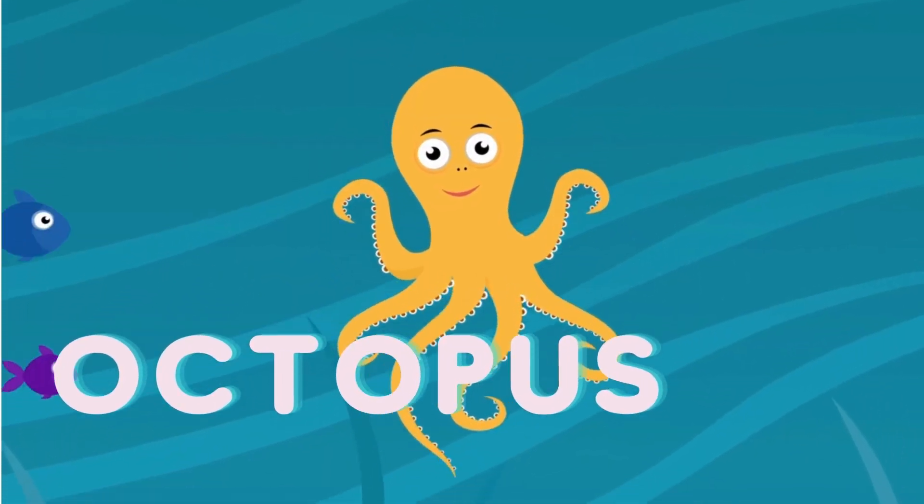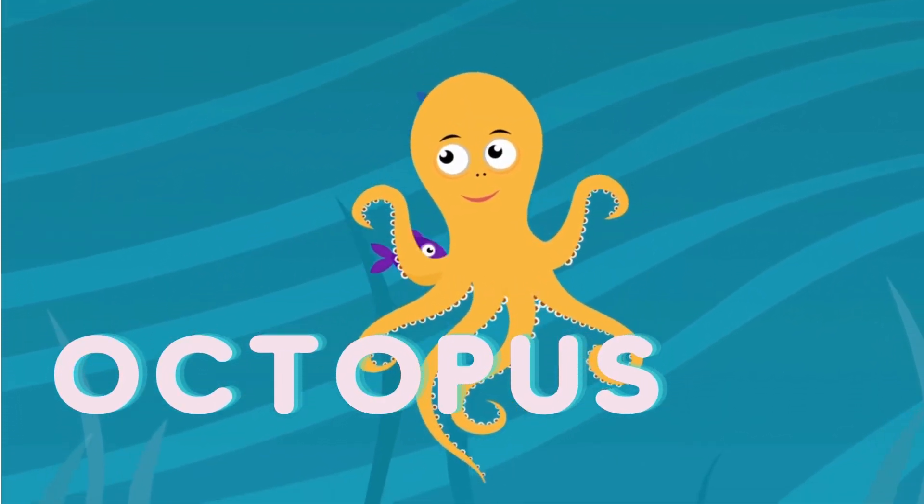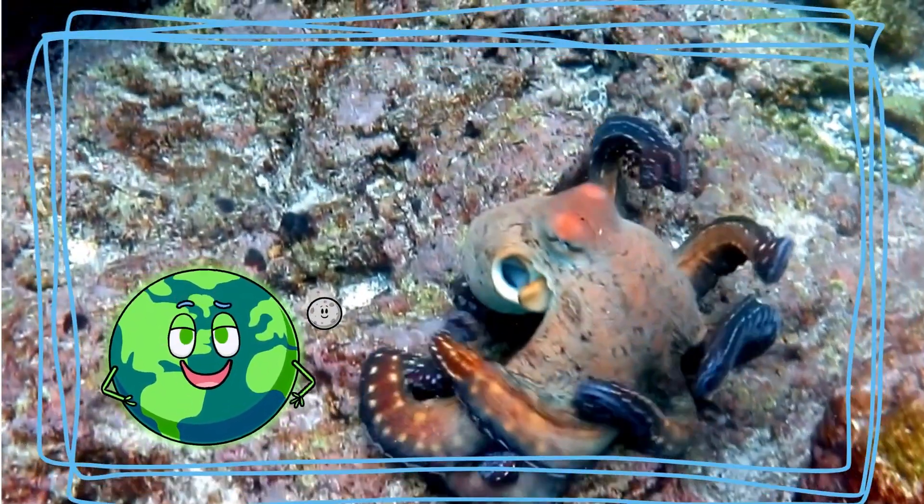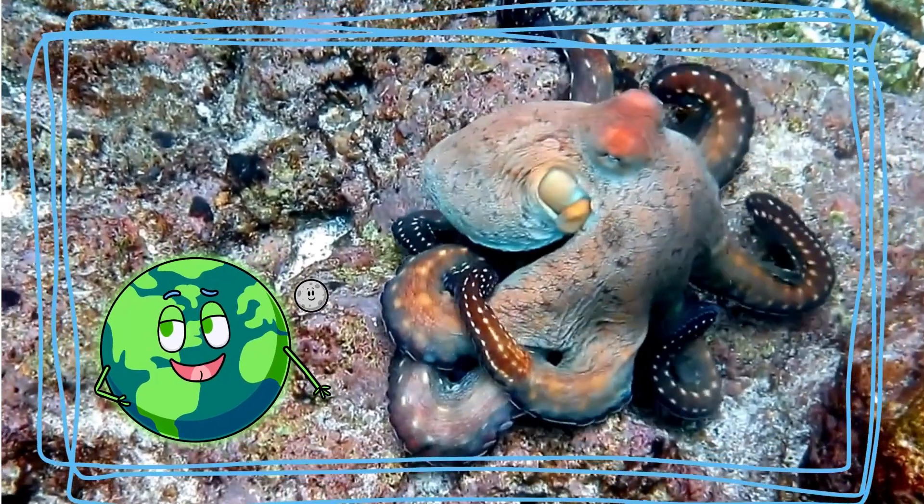Meet our eight-armed friend, the octopus. Octopuses are clever and can change colors. They use their arms to grab things and explore.